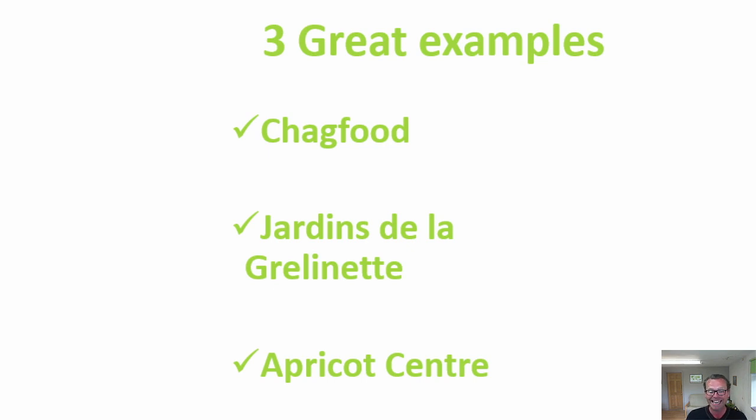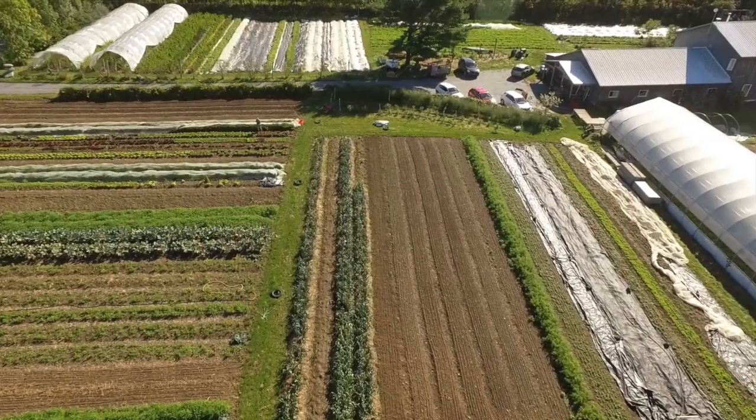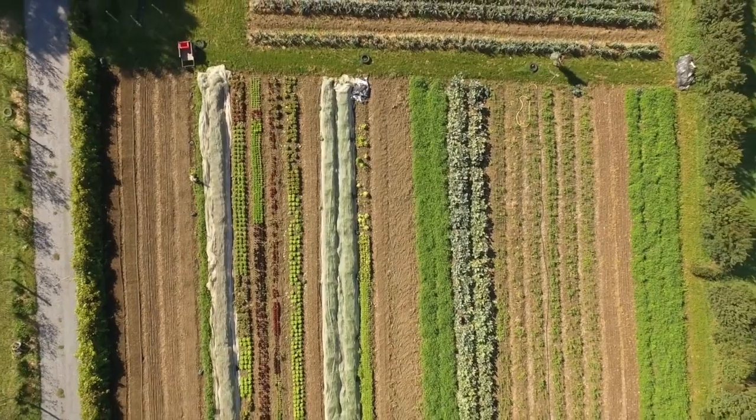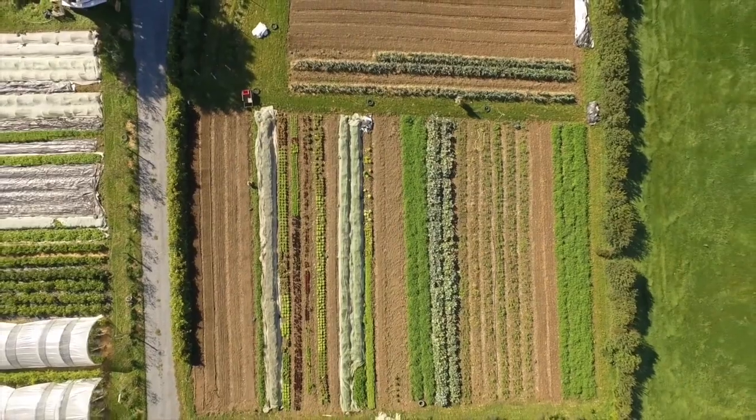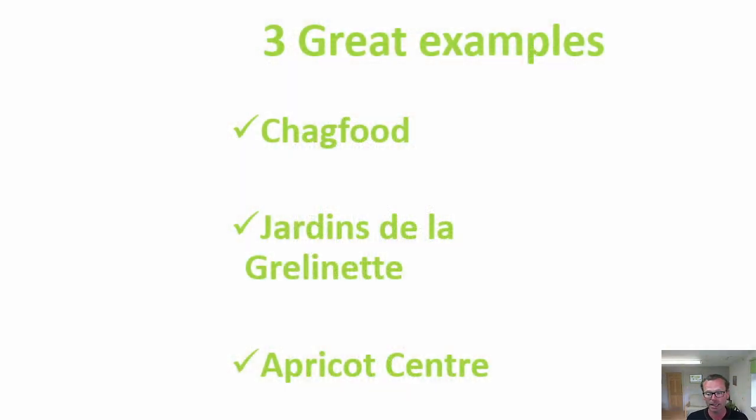The second project is Jardin de la Grelinette, a 10-acre micro farm in Saint-Armand in Quebec, Canada, set up by Jean-Martin Fortier and his partner Maud Hélène. You can see an aerial view of the farm — it's really diverse. With only one and a half acres cultivated in permanent beds, the farm grosses more than $100,000 per acre with operating margins of about 60%, enough to financially sustain their families. The farm feeds more than 200 families through their CSA shares, and they also sell at farmers' markets. Jean-Martin is very generous with his knowledge, offering plenty of tips for people who want to do similar things.